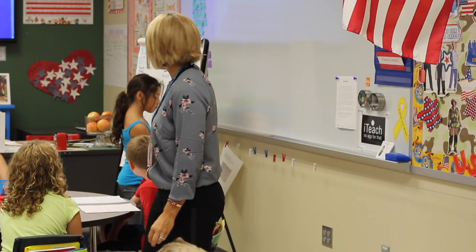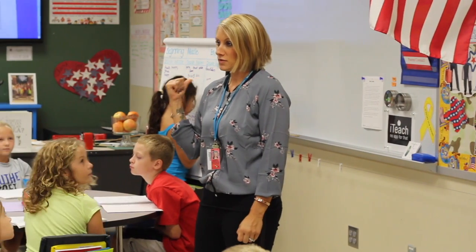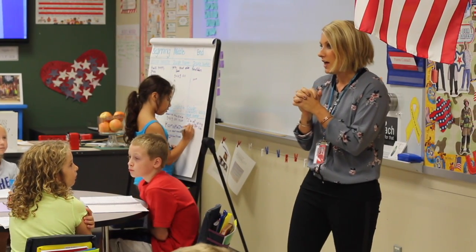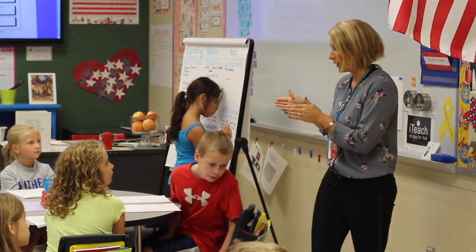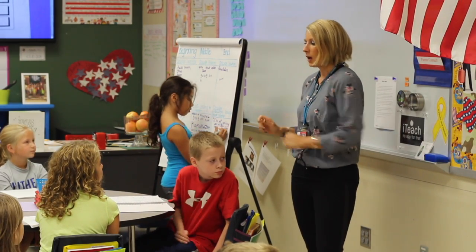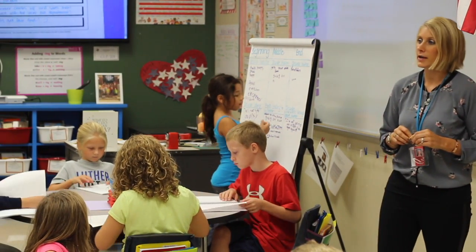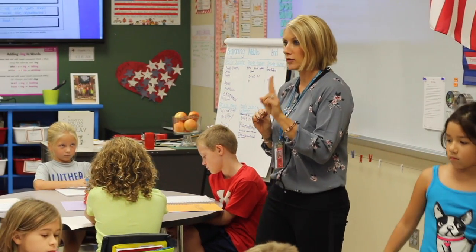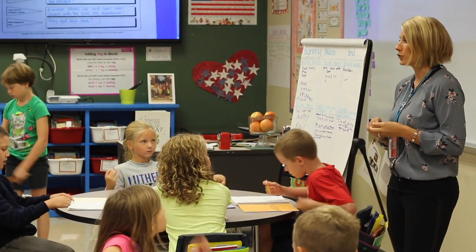Very nice job today with beginning, middle, and end. We have an awesome start. We're going to continue this tomorrow and dive into our rough draft. Here is what I need you to do: thinking about your ideas for your personal narrative — we are moving away from our class narrative. Flip back right now to your ideas so far: 'Topics I can write about.' I'm giving you two minutes to write down more solid ideas — ideas you can write at least three paragraphs on for your own personal narrative.